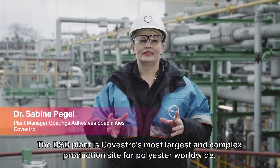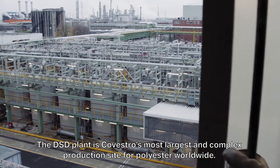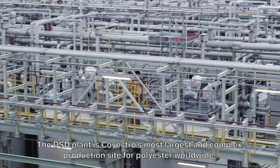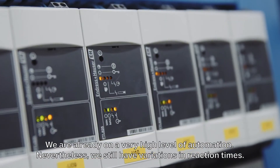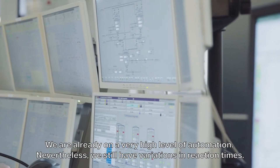The DSD plant is Galvestro's largest and most complex production site for polyester worldwide. We are already on a very high level of automation. Nevertheless, we still have variations in reaction times.